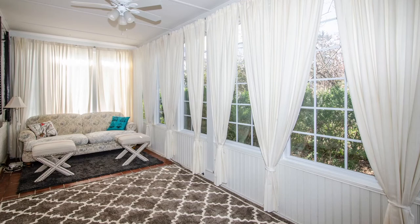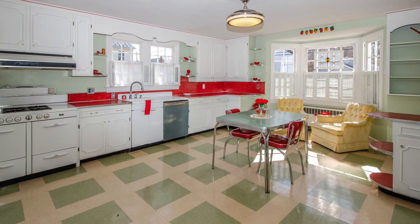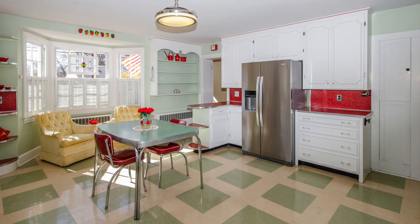Just steps away is a charming enclosed sun porch featuring a wall of windows. Not to be missed is the rear dining room that overlooks a peaceful backyard and gardens. At the heart of the home is a retro-style kitchen with the feel of a fabulous 50s-era diner.